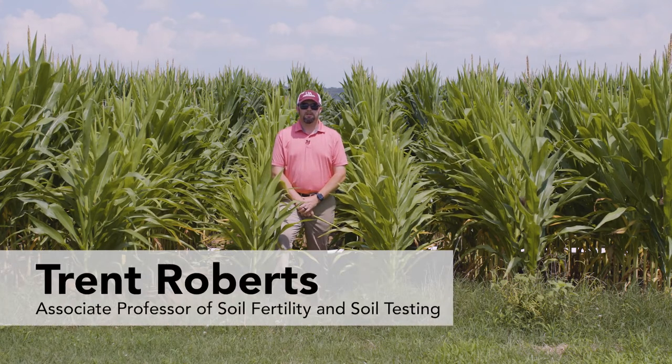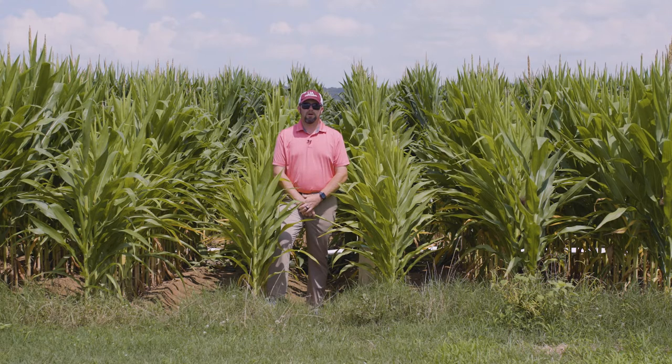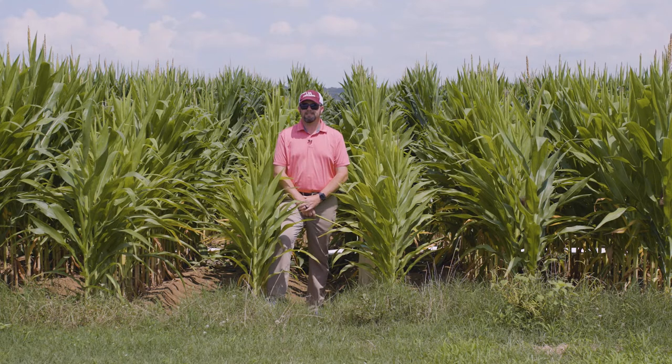Hello, my name is Trent Roberts and I'm an Associate Professor and Extension Soil Fertility Specialist with the University of Arkansas System Division of Agriculture. Today, for my online corn field day talk, I'm going to be talking about three scenarios that we've encountered this past season and specifically how to deal with them.